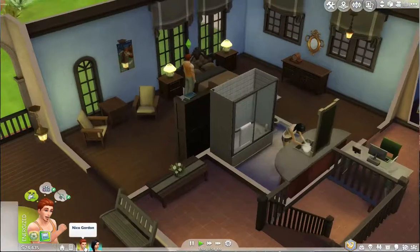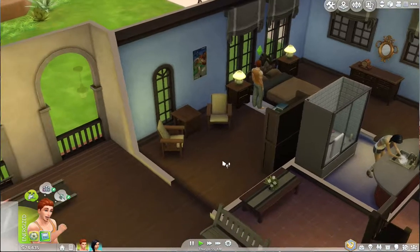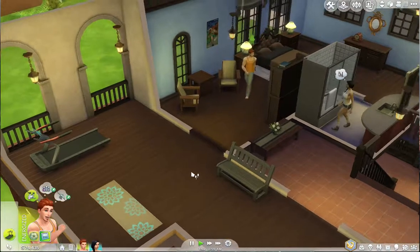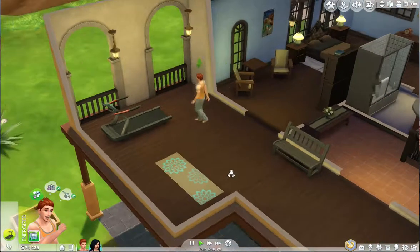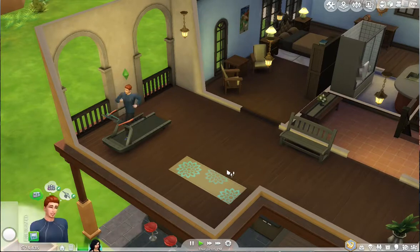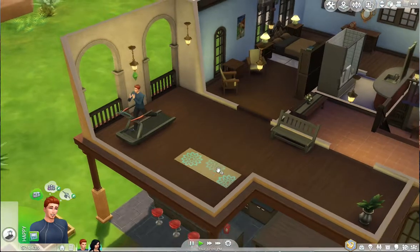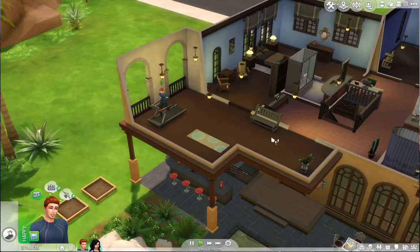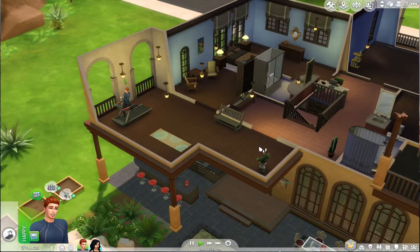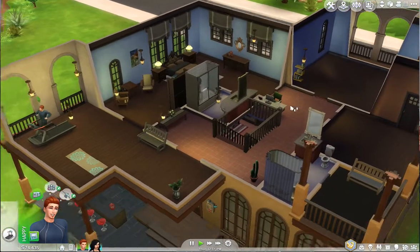Nico just woke up super energized, so I'm going to have him do a quick energized workout. I really like this open patio area - realistically, if I had a workout space I'd want it in an open space. I just feel like the fresh air and hopefully a nice breeze going through there would be great. I wish they had ceiling fans in this game, but anyway it's a really nice space for them to work out and enjoy the outdoors.